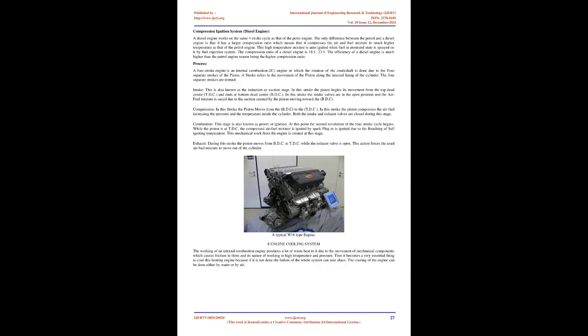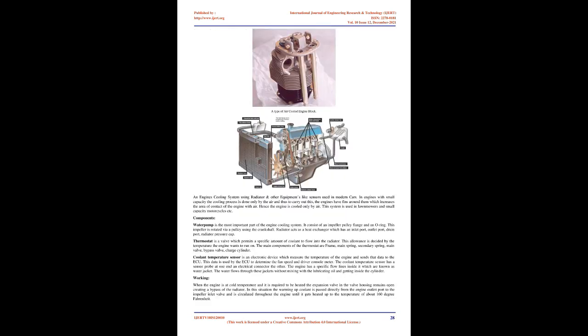A diesel engine works on the same four-stroke cycle as a petrol engine. The key difference is a larger compression ratio, compressing the air-fuel mixture to a much higher temperature. This high-temperature mixture is auto-ignited when fuel in atomized state is sprayed by the fuel injection system. The compression ratio of a diesel engine is 18:1 to 23:1. The efficiency of a diesel engine is much higher than a petrol engine due to this higher compression ratio.